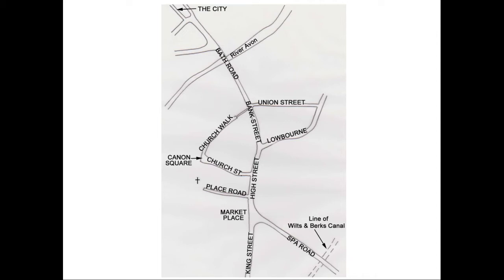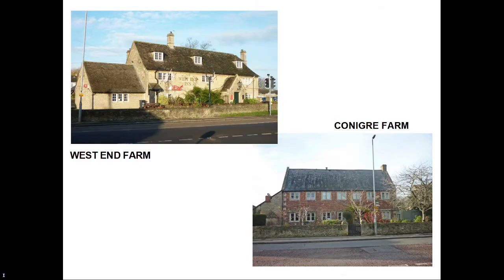I shall start at the south end of the town and head to Bath Road, with detours along Lowbourne and Cannon Square, and finish along Spa Road. First, we pick up two farmhouses on Semington Road at the southern end of town: West End Farm and Conegger Farm, both dating from the late 17th or early 18th century. West End Farm, now a pub, is of rubble stone with a stone slate roof, which has a Cotswold feel to it, while Conegger Farm is of brick with stone coins and a Welsh slate roof.